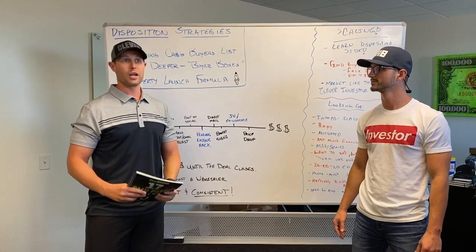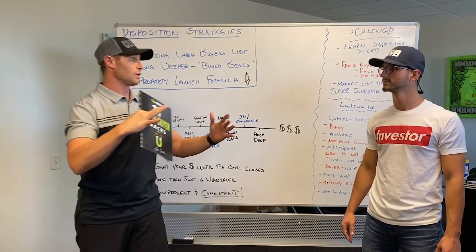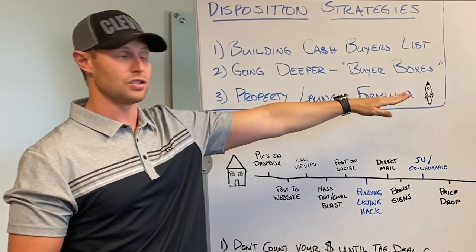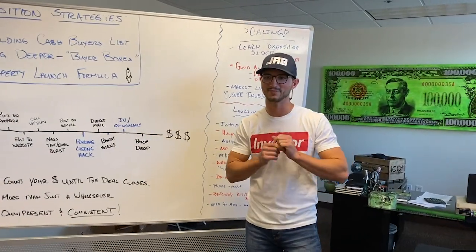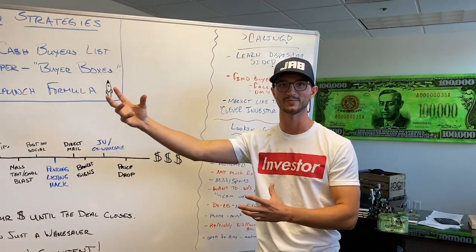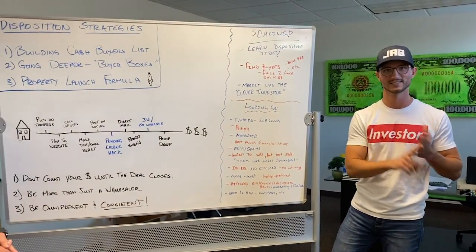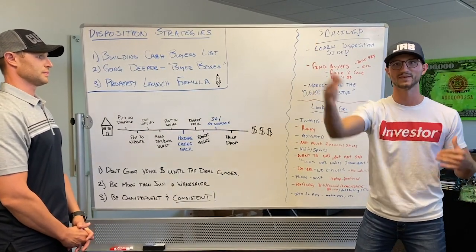We have maybe 350 people separated out of our 30,000 buyers who are really active buyers. We have a really good relationship with them and built buyer boxes on them — we know what they want. What's cool about buyer boxes is now you can reverse wholesale. So we might be on another wholesaler's email list and see their properties, and we have a buyer who says, 'I want a 3-bed, 2-bath in 85254 with a pool, single story, around $320,000 with an ARV of $450,000.'